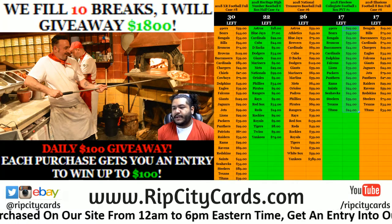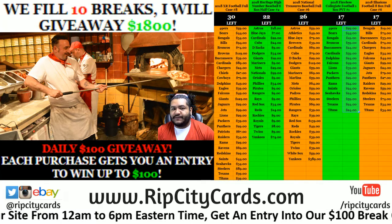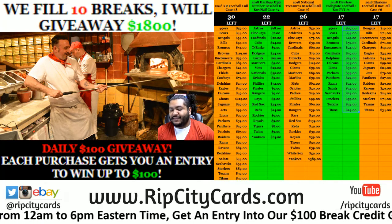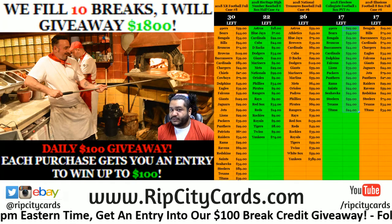Yo! What up everybody? Cardboard Moles is what you're welcome. We're going to go ahead and do the daily giveaway for October the 8th. I forgot to do it, but I didn't forget to do it because we're doing it right now.